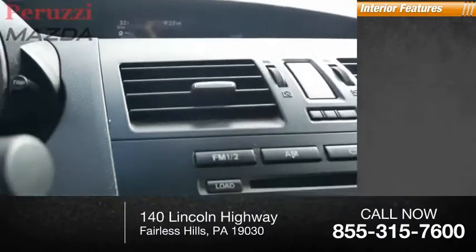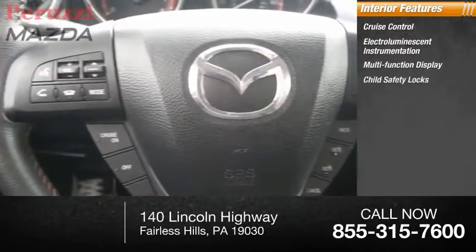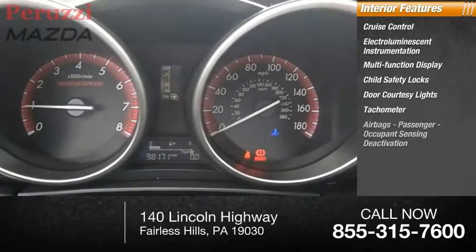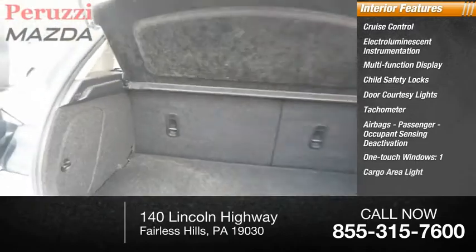Inside you'll find cruise control, electro-luminescent instrumentation, multi-function display, child safety locks, door courtesy lights, tachometer, airbags, passenger occupant sensing deactivation, one touch windows, one cargo area light, and a boost gauge.